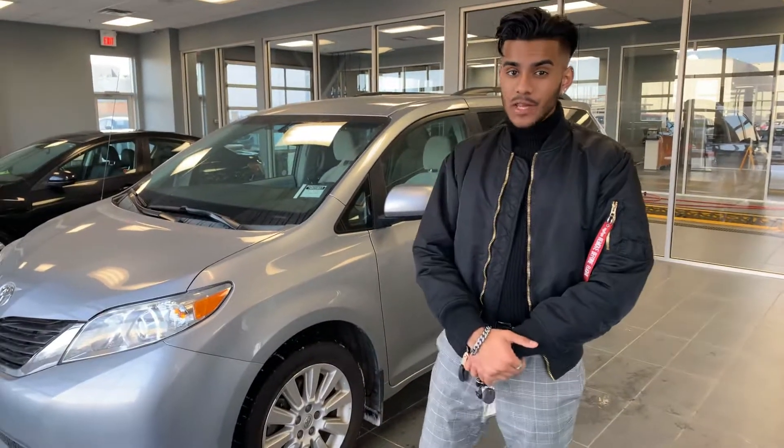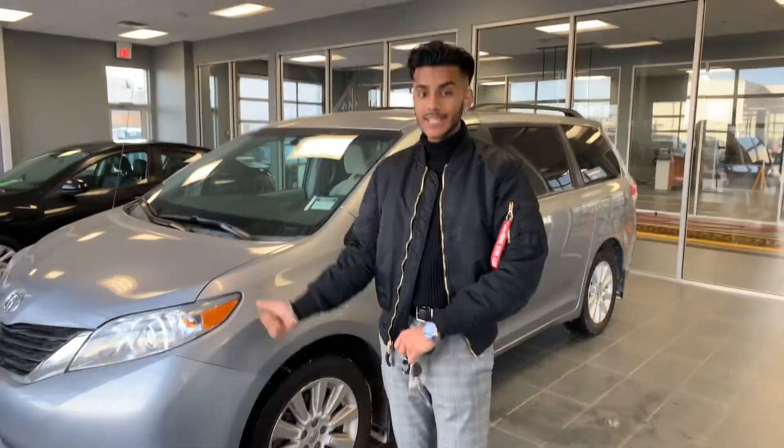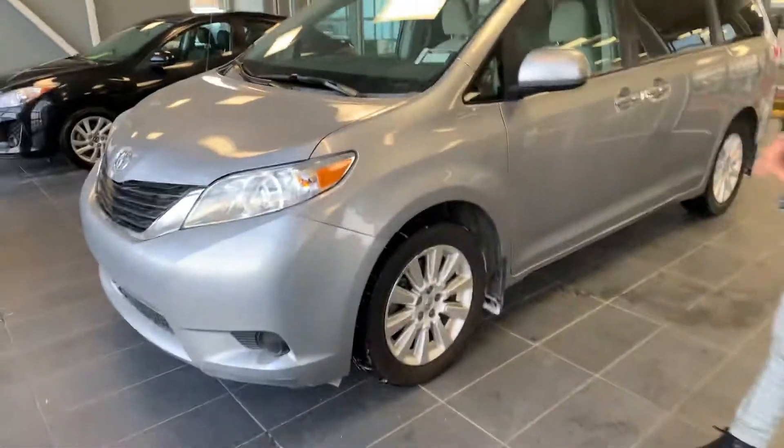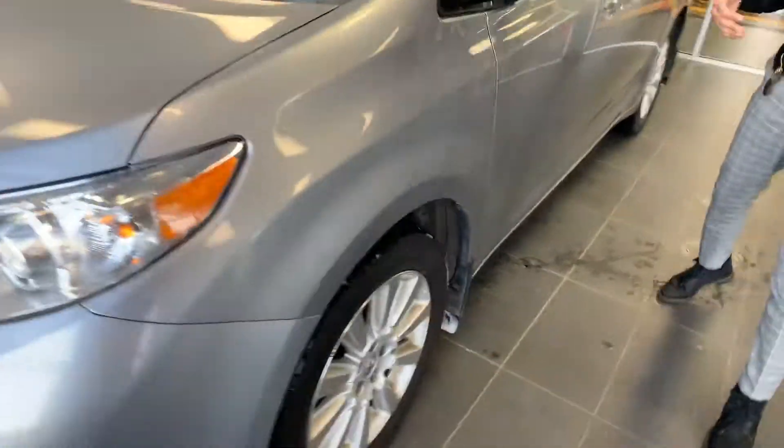Hey there Jerry, it's Jazzy from LA Mazda. I wanted to make a quick video walkaround of the beautiful 2012 Toyota Sienna. As you can see, it's in immaculate condition for its year — very good condition overall. The previous driver of this vehicle took very good care of it.